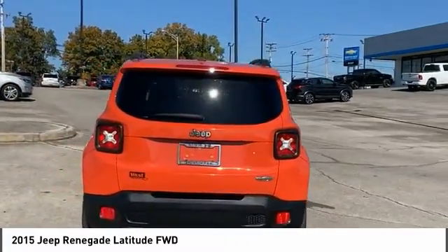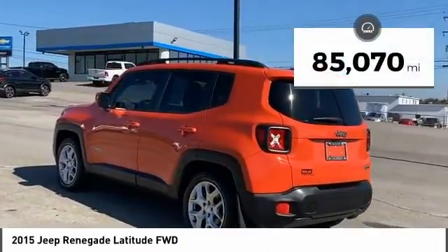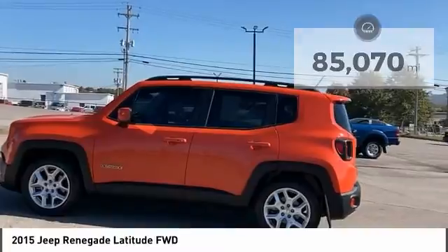It has a capable command center with the tools you need for discovering everything that's out there. This vehicle has less than 90,000 miles. Here are some of this vehicle's great options.